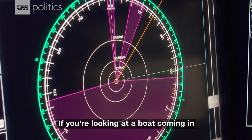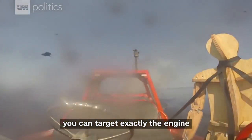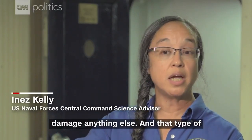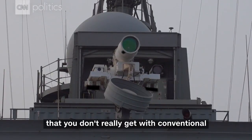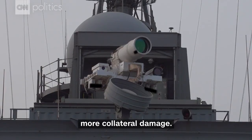If you're looking at a boat coming over the water, you can target exactly the engine and take out exactly the engine and not necessarily damage anything else. And that type of precision weapon work is something that you don't really get with conventional weapons, because there tends to be more collateral damage.